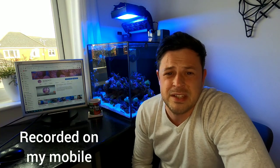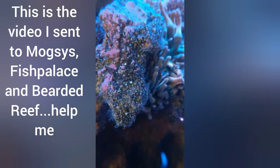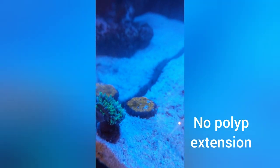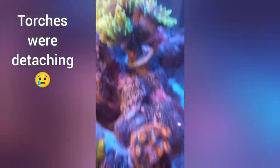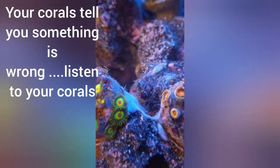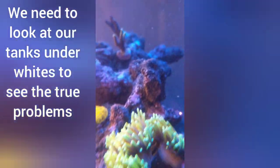Let me show you what the tank looked like on Sunday when the problems peaked. You can see around the edge of the rockwork — there's the Duncan, fully annoyed. The snails have got this stringy stuff off them. All the torches are pretty much closed up. The SPS is just well unhappy. There's white stringy stuff on the zoas, on the back of snail shells, around the little filling coral. The SPS is just bleached out.